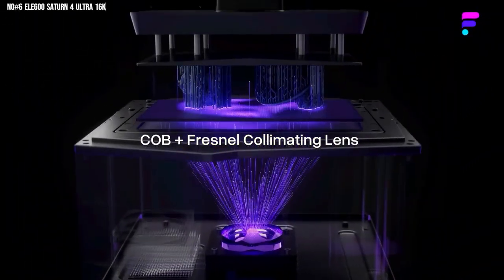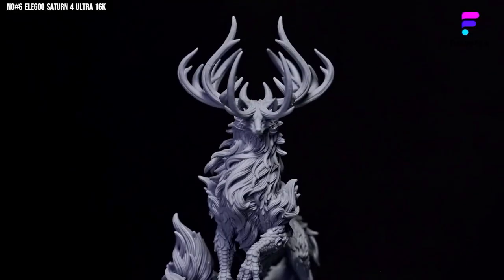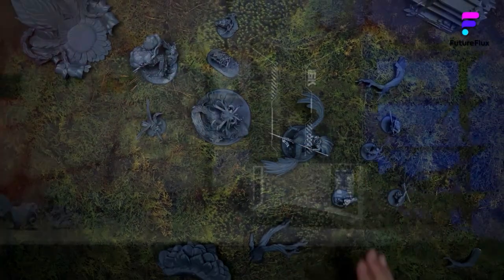After using this, my older printers look like museum pieces. If you love precision, speed, and watching your ideas come to life flawlessly, the Saturn IV Ultra 16K isn't just an upgrade — it's your next obsession.